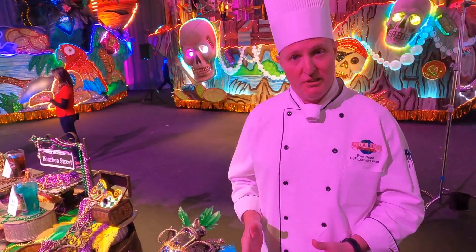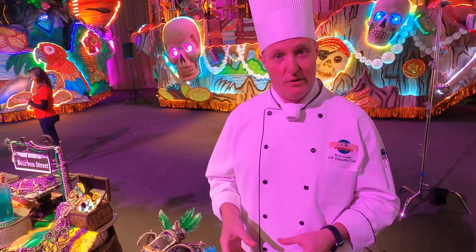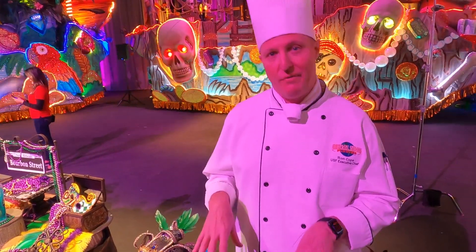Great things at Mardi Gras this year at Universal Orlando Resort, Universal Studios Florida Park. It's the 25th year, and you've got to try our Carnival tent.